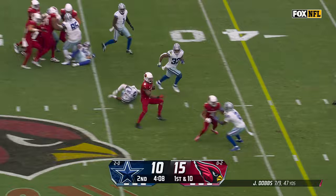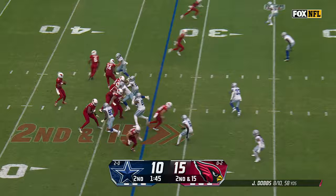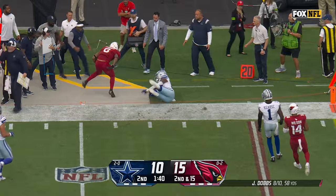Parsons lined up right over center — here he comes. Quick throw to James Conner, but Damone Clark throws him out of bounds. And it's third down.